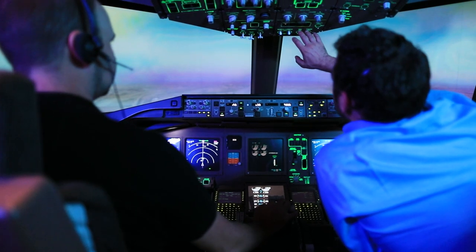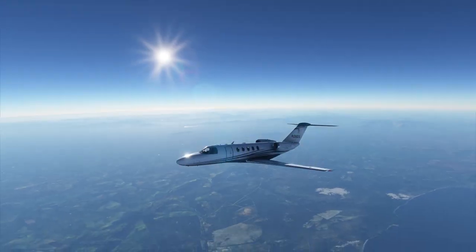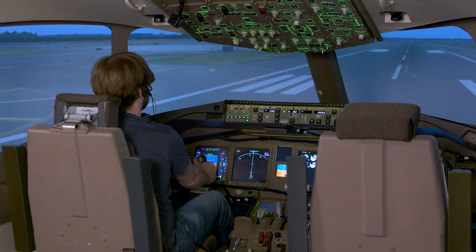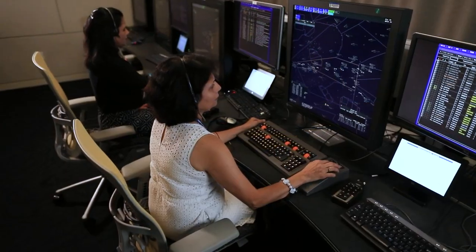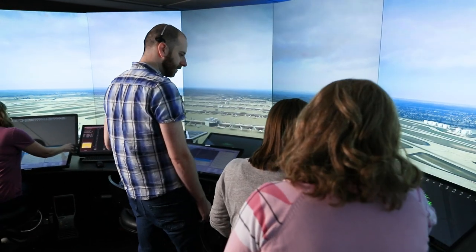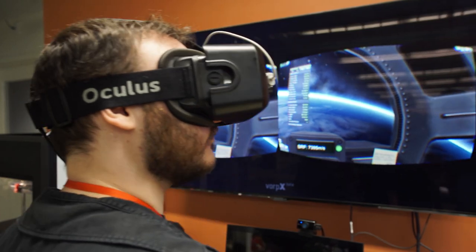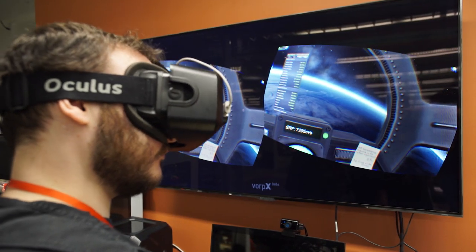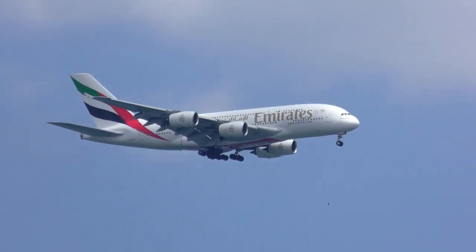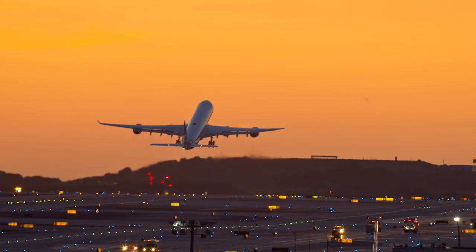It looks like a routine takeoff, but when this aircraft left the gate, it entered an environment teeming with technology, sharing the same ground and airspace. This pilot and air traffic controller are not in an airport — they're in a simulated world: the IDEA Lab, a key asset in MITRE's Transportation Innovation Center in McLean, Virginia. Experimenting and creating new strategies and tools in this state-of-the-art laboratory, MITRE has helped to transform the national airspace system and global aviation, enabling safer, more efficient air traffic on the ground and in flight.